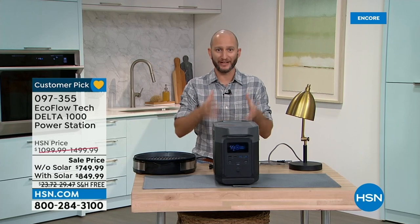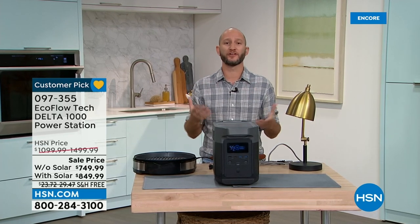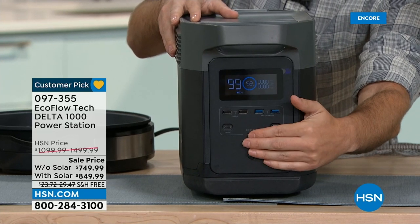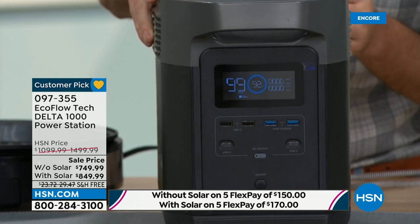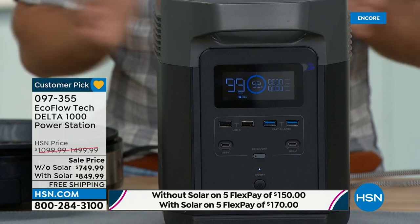Power is a necessity — especially if you're dependent on it for a medical device or cooking food. Let me give you a tour of what you can plug in. This is the simplicity aspect: one touch of a button to turn the unit on, one touch to turn it off. No pull crank, no gas, no oil, no maintenance. Think about how loud a gas or propane generator might be and all the things that can go wrong — with this, the Delta 1000, you get portable power you can take anywhere.